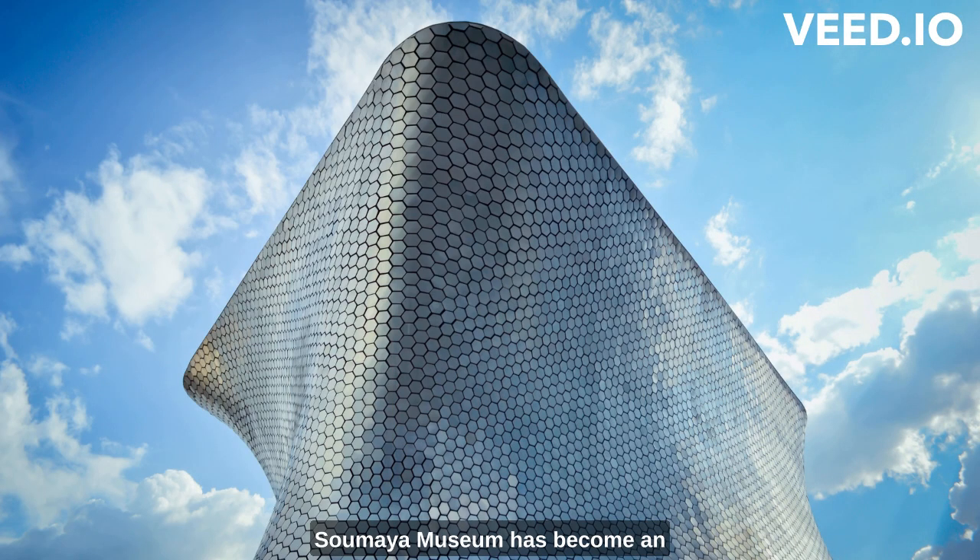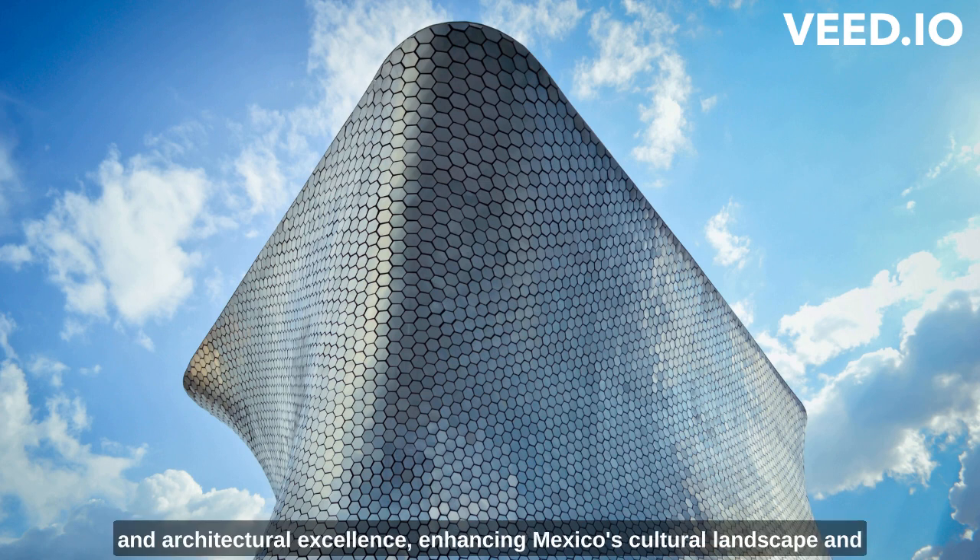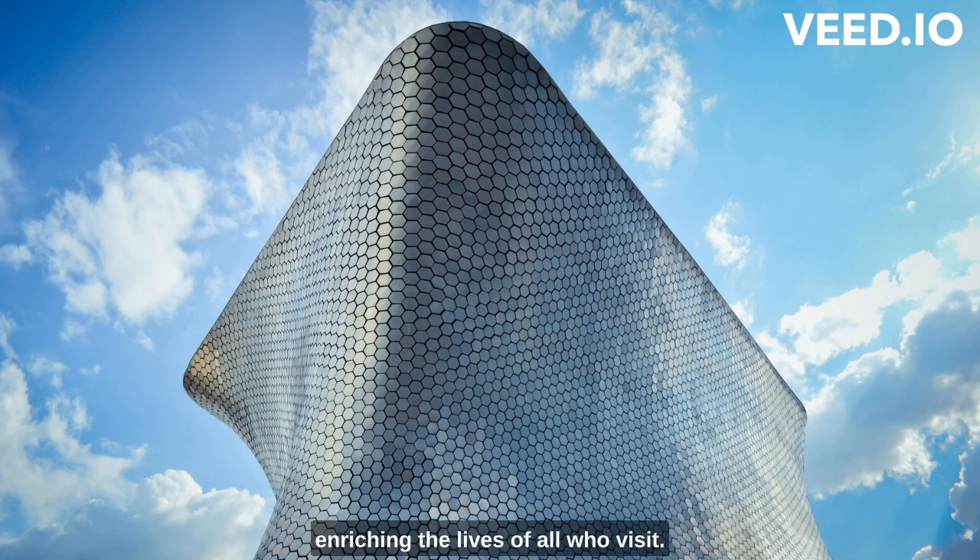The Soumaya Museum has become an important cultural hub, hosting educational programs, workshops, and temporary exhibitions. These initiatives further enrich visitors' experiences, facilitating deeper connections with art and encouraging dialogue and exploration of various artistic expressions. The museum stands as a beacon of artistic and architectural excellence, enhancing Mexico's cultural landscape and enriching the lives of all who visit.